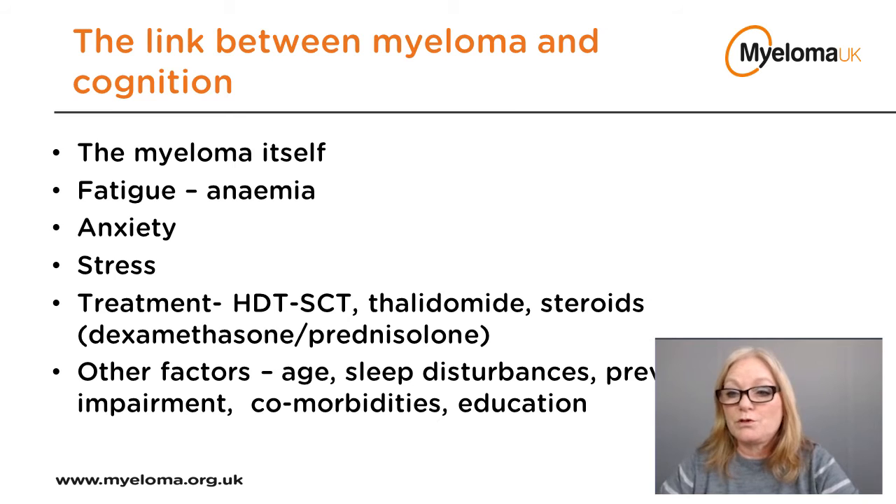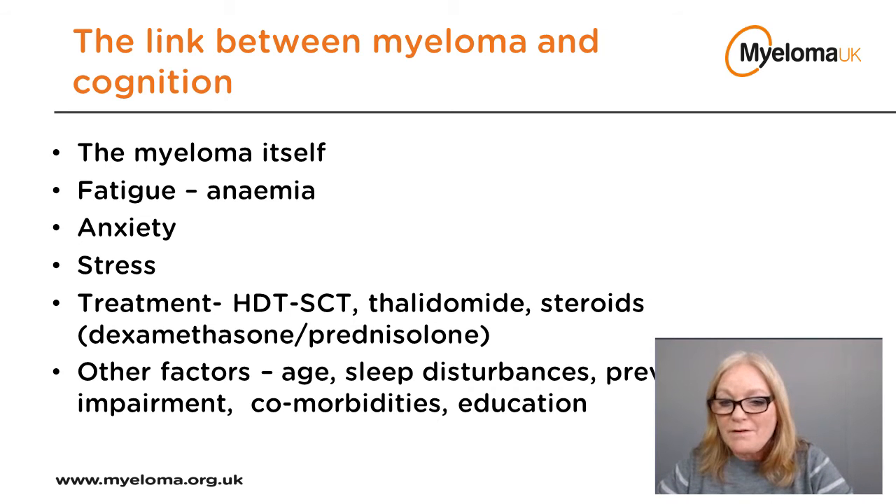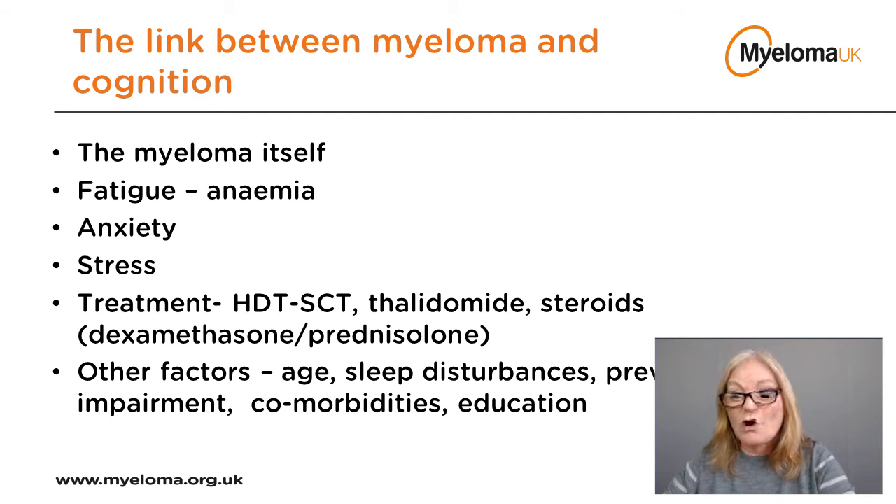Other factors contributing to increased risk of cognitive impairment include age — there is a normal level of cognitive decline as we age. Sleep is also very important; it helps cement memories and learning, and significant sleep disruption can affect daytime concentration and memory. Any previous impairment also increases the risk of further decline. Some other major illnesses such as heart disease and diabetes may also affect cognition. It's worth remembering that not everything following a myeloma diagnosis is necessarily related to the myeloma — a decline in cognitive function may prompt investigations for dementia or Alzheimer's.